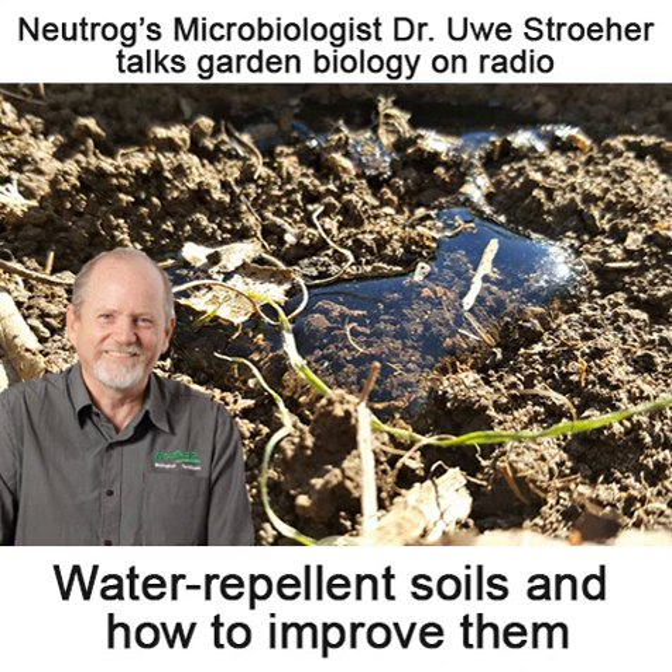Obviously, they stimulate those soil microbes and that in turn helps your plants. However, one thing people often don't think about is that when you use an organic fertiliser, you actually help to overcome some of that water repellency issue, especially with water restrictions.